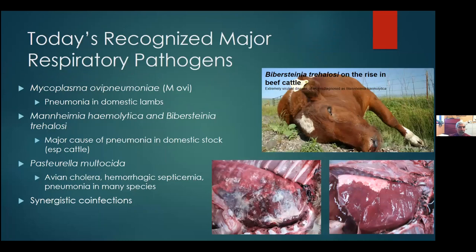There are certainly many pathogens that cause respiratory disease. I'm going to talk about some of the big ones. There's Mycoplasma ovipneumoniae, known to be a significant cause of pneumonia in domestic lambs. Mannheimia hemolytica and Biversteinia trehalosi — the old Pasteurella hemolytica, now split into two species — are the number one cause of economic loss in beef cattle. Then there's Pasteurella multocida, probably an under-recognized pathogen responsible for avian cholera, hemorrhagic septicemia, and pneumonia in many species. When you get synergistic co-infections with several of these pathogens, it can be very tough for the host to fight them off.